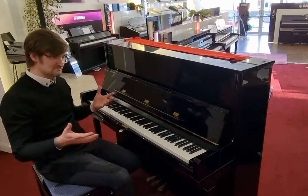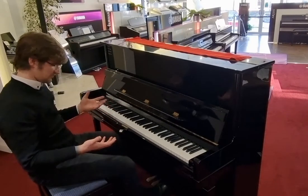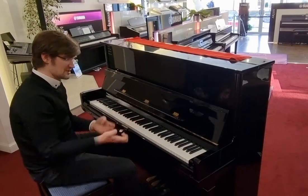Lovely medium responsive action, lovely tone — plenty of bass with all of this cabinet, and also a lovely sparkling treble.